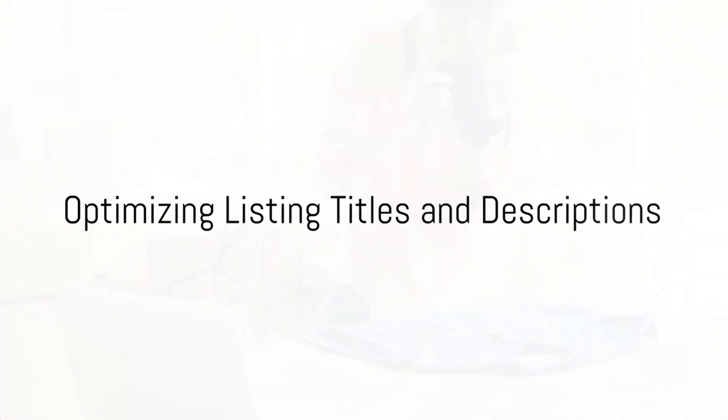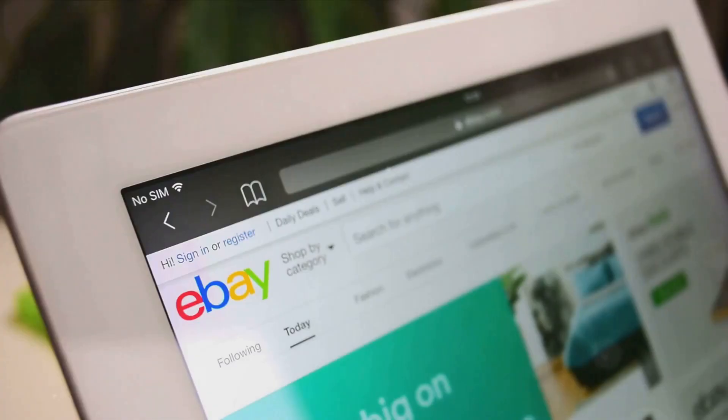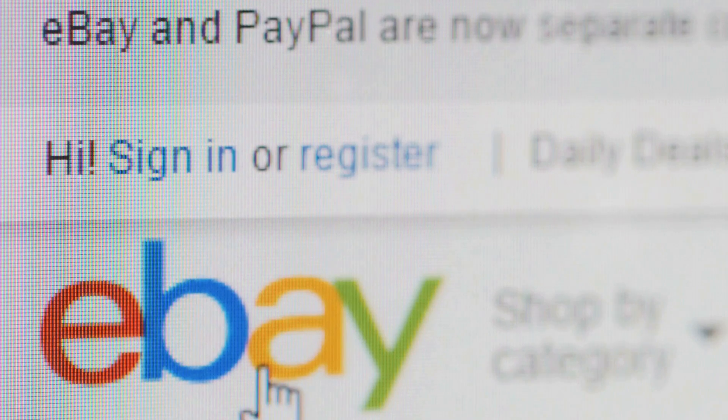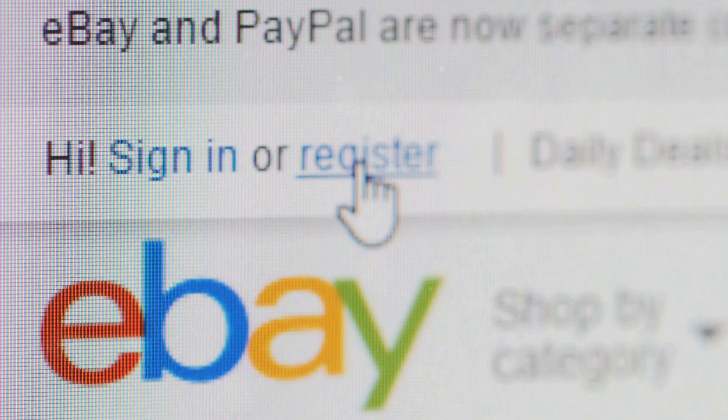First off, it's all about optimizing your listing titles and descriptions. The trick is to craft clear, concise, and descriptive titles. Sprinkle in relevant keywords that buyers are likely to use when searching for items, ensuring that your titles accurately represent what you're selling.